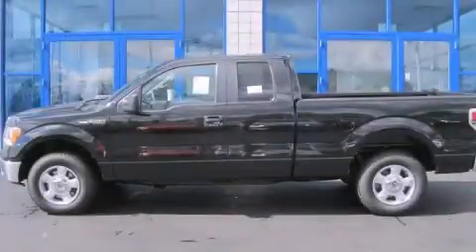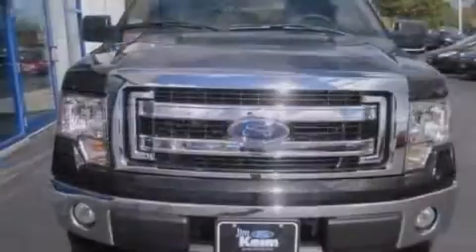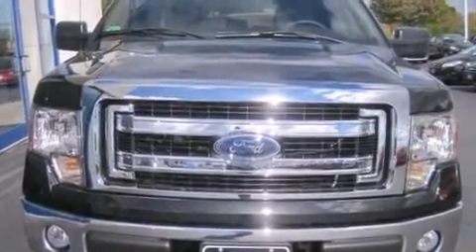This is a brand new 2013 Ford F-150. It has the power to move what you need and the look to match. This truck has an automatic transmission and a six-cylinder engine.